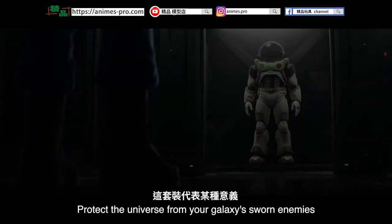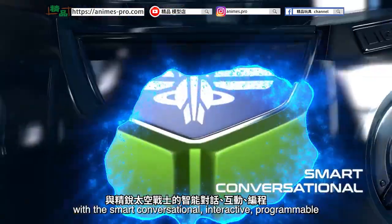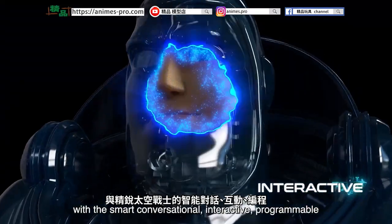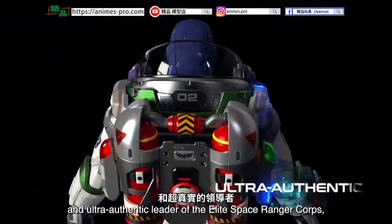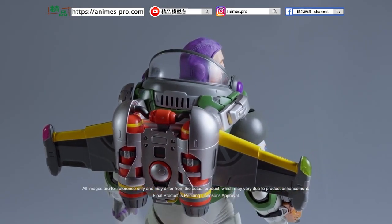This suit means something. Protect the universe from your galaxy's sworn enemies with the smart, conversational, interactive, programmable, and ultra-authentic leader of the elite Space Ranger Corps, Captain Lightyear.